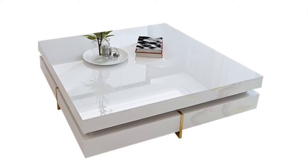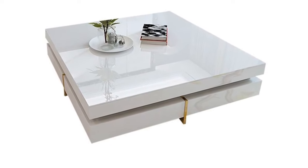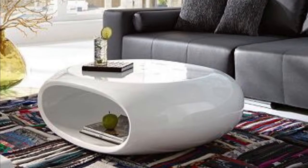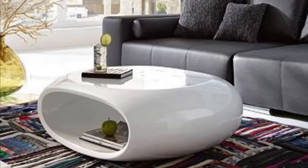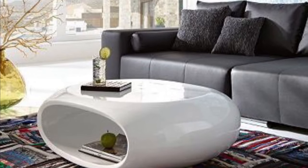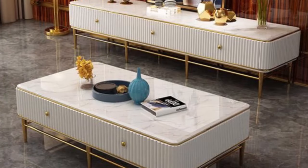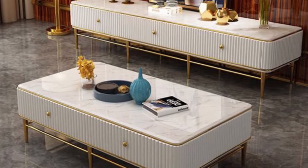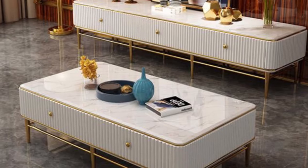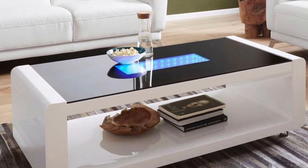Whether it's an armchair or choosing a quality coffee table for sale, it is important to pick the right piece of furniture to maximize your enjoyment and comfort. Check out this video — we showcase the reason why coffee tables play an essential role in helping your living room come alive. The foremost role of a coffee table in a living room is to serve a function.